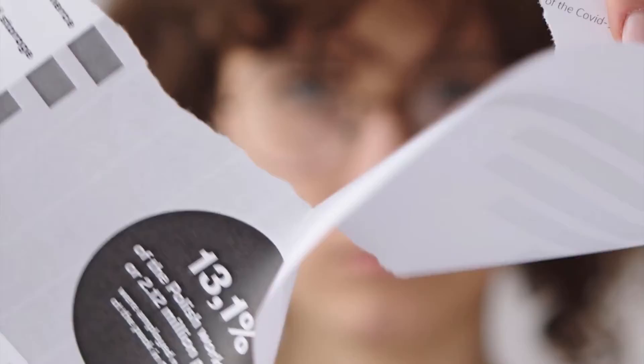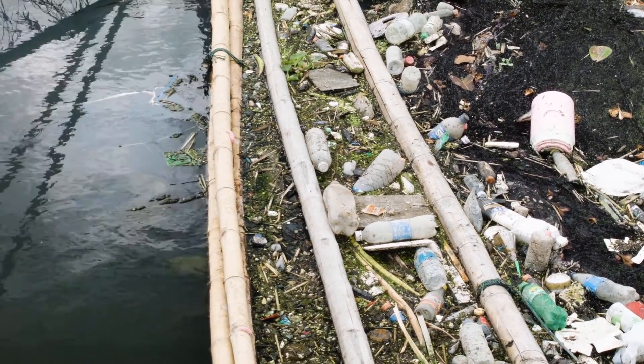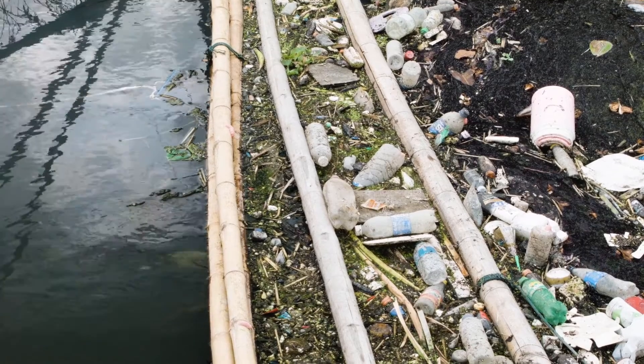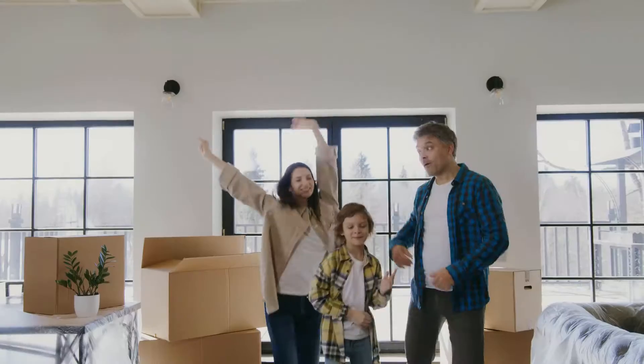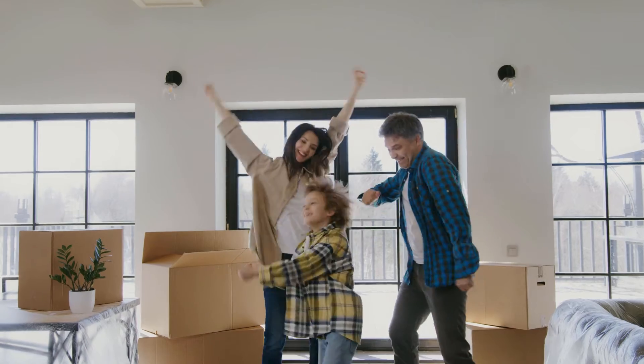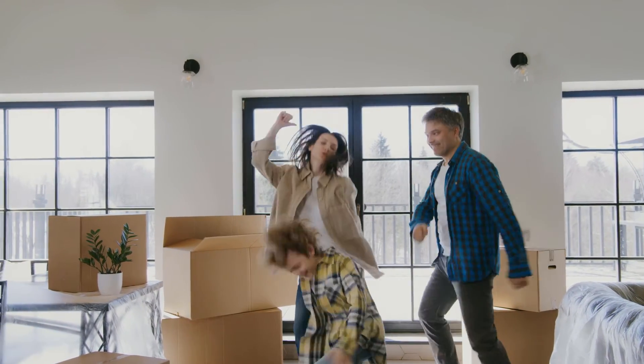The World Health Organization estimates that by 2025, half of the world's population will be living in water-stressed areas. Our solution was designed to be a small household contribution. Waste reduction can become easy, economical, and simple for average families to make a contribution.